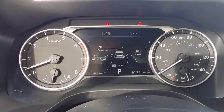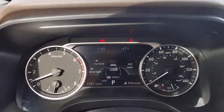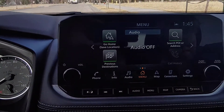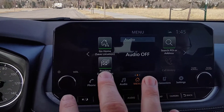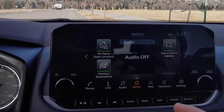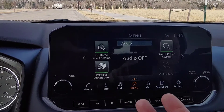Nissan also has a head-up display available for this vehicle — it's the first time ever, and I'm a big fan of HUDs. Moving over, you can see the new infotainment display — they call it a floating display, as it sticks up off the dash. It works like Nissan's infotainment has for the last two or three years; there's really no difference other than the screen is slightly larger and it's floating instead of embedded in the dash.